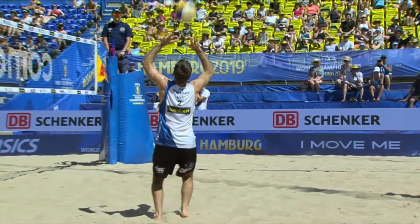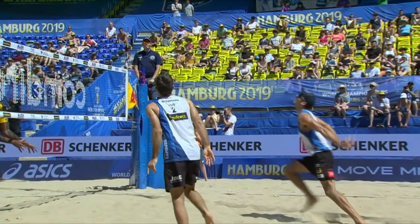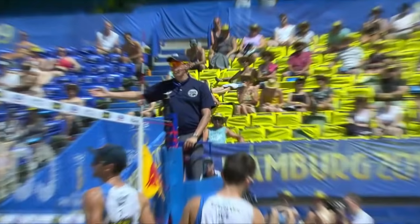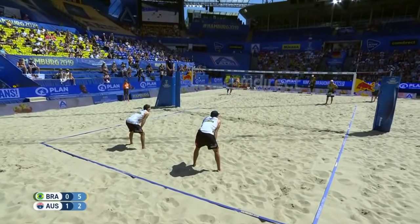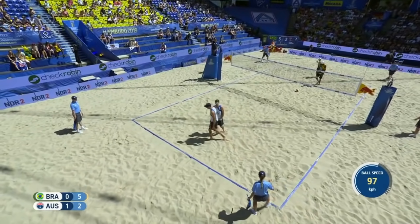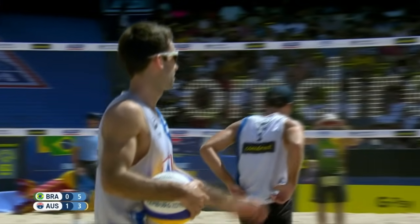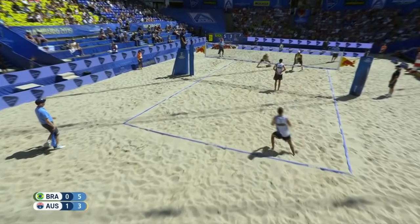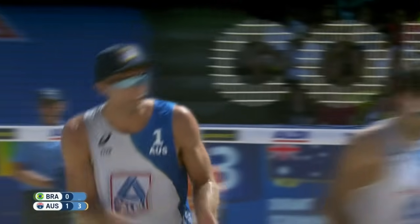If the referee believes it hit one hand then the other, he will call a double contact. If you hold the ball a little too long, they will call a lift. It's a judgment call but these are the best referees in the world and that was a solid call. No disagreement from the players at all. Three-point advantage for Brazil. Watch the speed on Evandro's jump serve — just shy of 100 kilometers per hour — he gets more right than he does wrong, incredibly difficult to serve receive. Schumann with the service for Australia, Durant already up at the net. Still not in top gear, Brazil not finding that flow and rhythm.